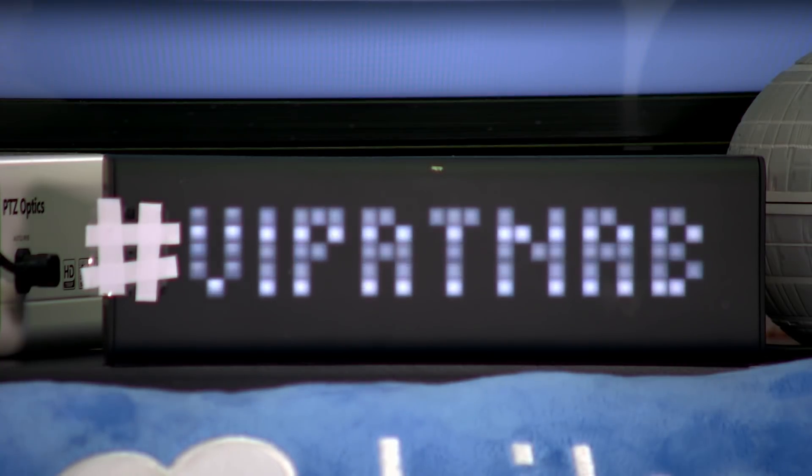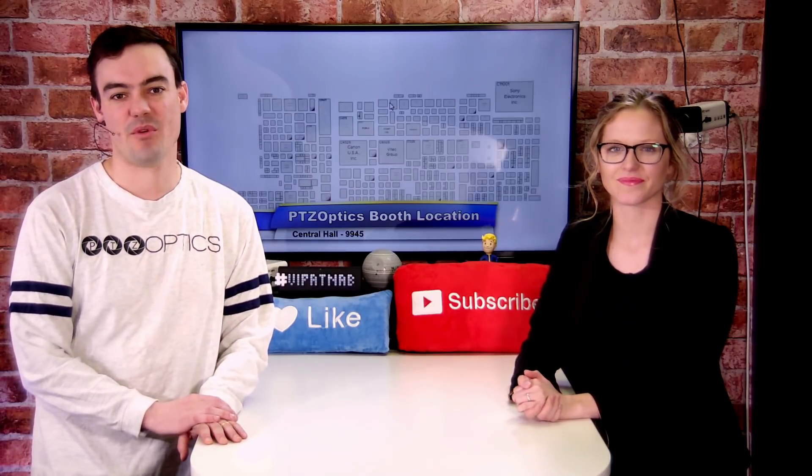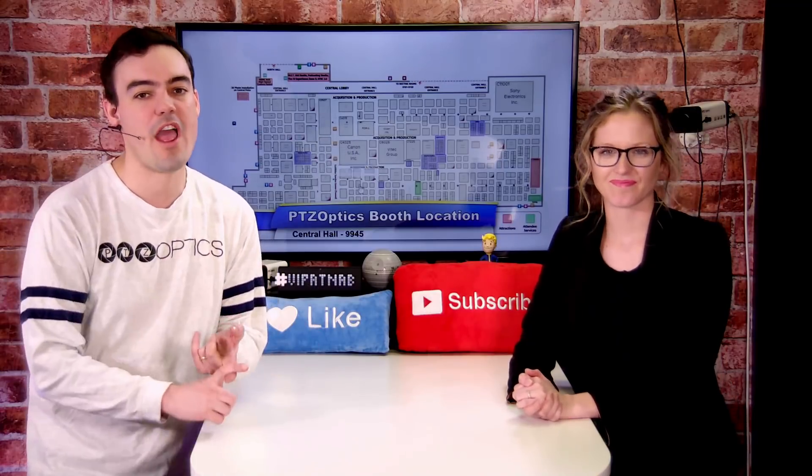They're bringing it back this year. So be sure to follow along with that hashtag so you can keep up with exactly what we're doing at the show. We've got over 20 live streaming cameras at our booth here at NAB connected to Wirecast gear,